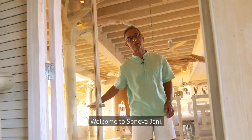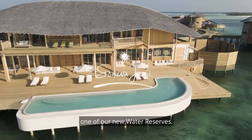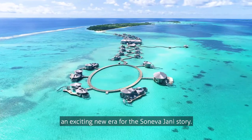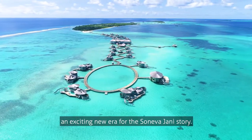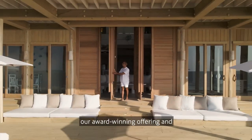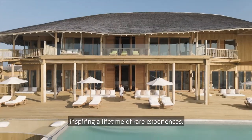Hello, welcome to Soneva Jani. I'd like to show you around one of our new water reserves. These beautiful overwater villas are part of Chapter Two, an exciting new era for the Soneva Jani story. With Chapter Two, we are further expanding our award-winning offering and inspiring a lifetime of rare experiences.